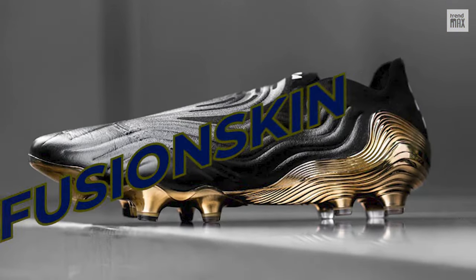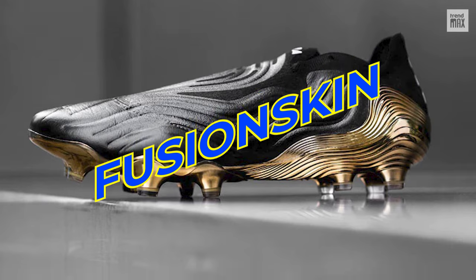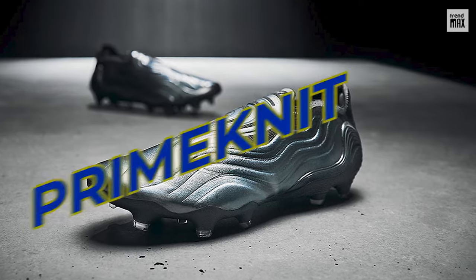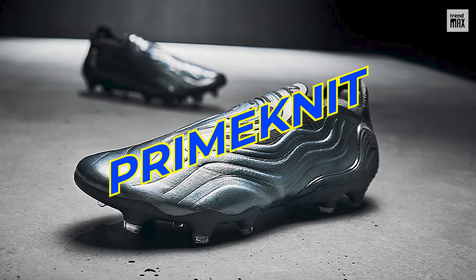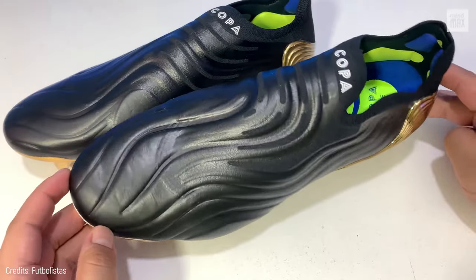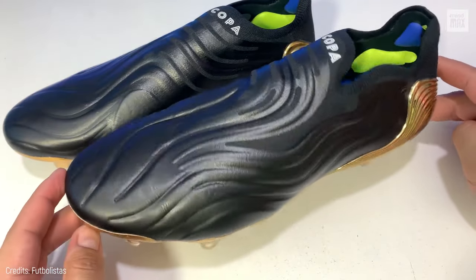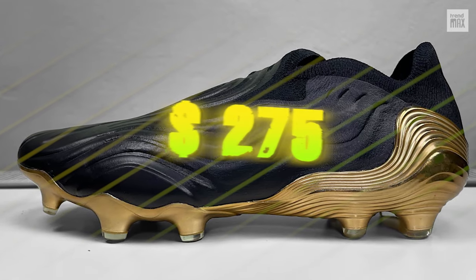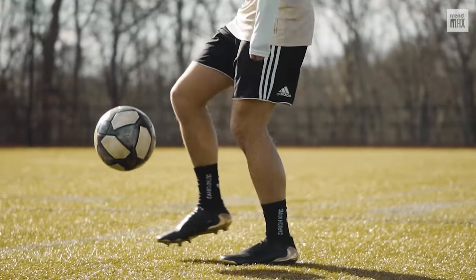As for the upper, its design includes Fusion Skin Technology, a material that adapts to the natural shape of the foot and perfectly combines leather with Prime Knit Technology, reducing water absorption and improving flexibility. These soccer cleats are certainly perfect for expert players and anyone who can afford $275.